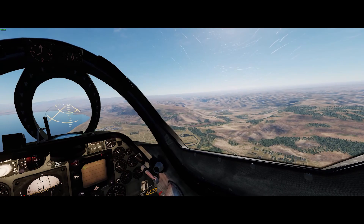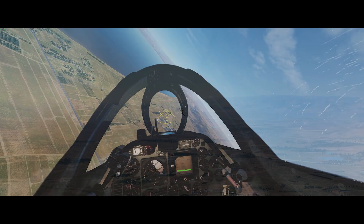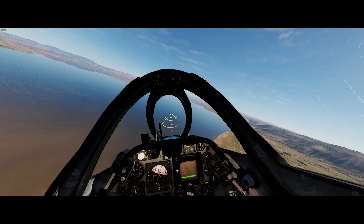Here we are flying over Israel. Ahead of us is the Sea of Galilee. Beyond that on the right is the part of the world known as the Golan Heights. After the 1949 armistice this area belonged to Syria. In 1967 Israel took it in the Six Day War. In 1973 Syria would try to take it back.